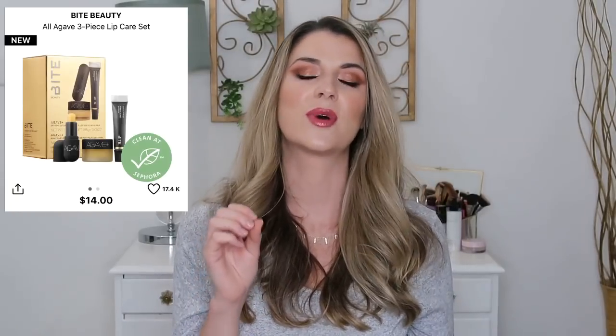The Bite Beauty lip care set is a great deal at $14 — you're getting the Agave lip balm, the nighttime lip therapy in a pot, and the Agave lip sleeping mask. The sleeping mask is really thick and absorbs well into lips overnight — it literally heals your lips and you wake up with newly renewed lips. But the nighttime lip therapy pot is my new favorite. It's a bit more emollient and silky, so you can apply it during the day too and put lipstick right over it. Three items for $14 is a great deal.